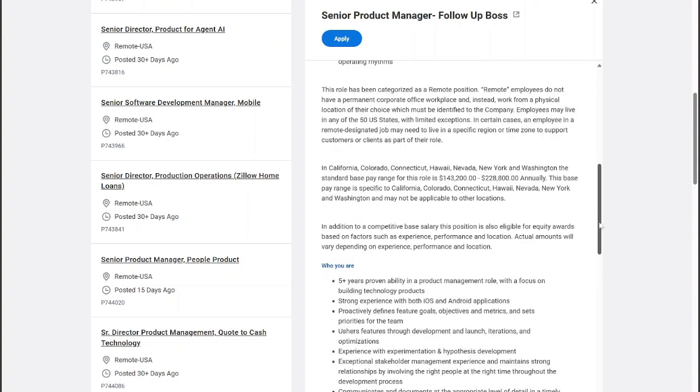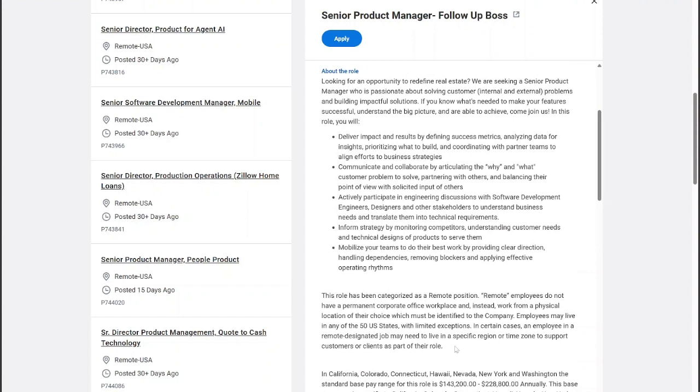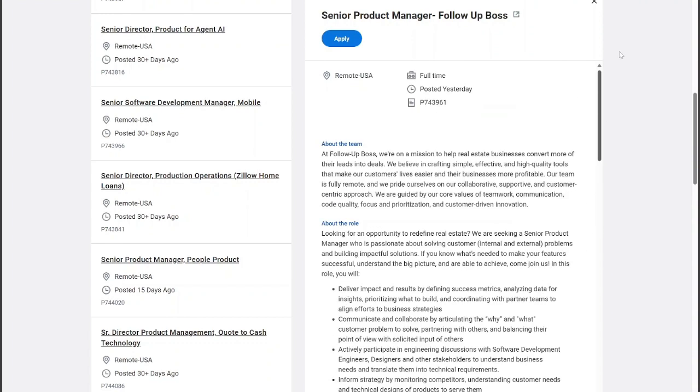You want to make sure you get your application in. If you have any experience with iOS or Android applications or customer support tech experience, then this is the job for you. It pays really well, and the pay range varies depending on your location. But this is a remote opportunity where you can work from anywhere, so definitely get your application in.